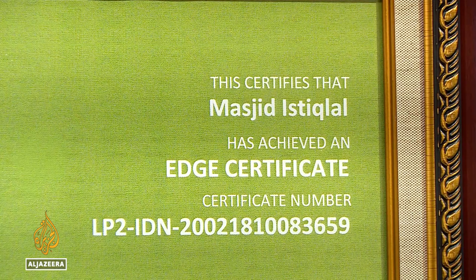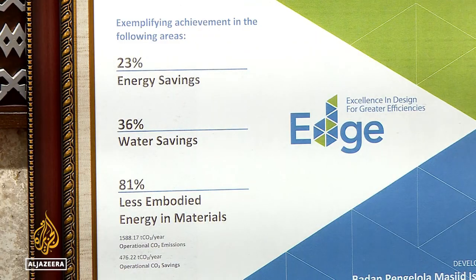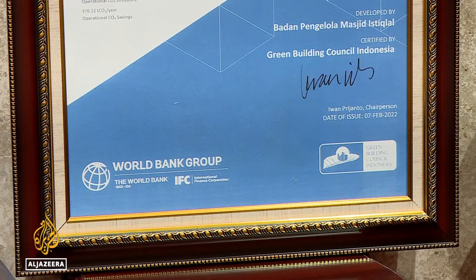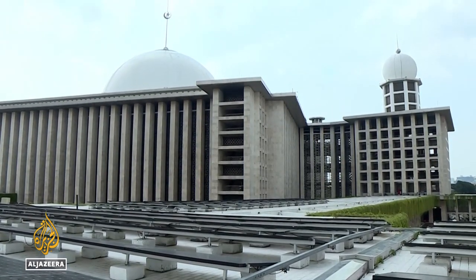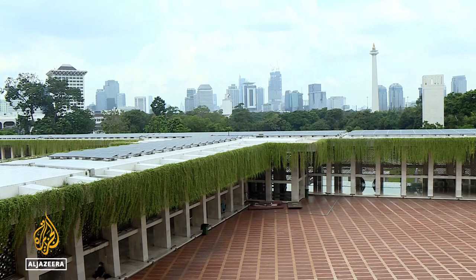In April, the mosque became the first place of worship in the world to receive certification for sustainable design from the International Finance Corporation. The renovations cost more than 35 million dollars, paid for by the Indonesian government.